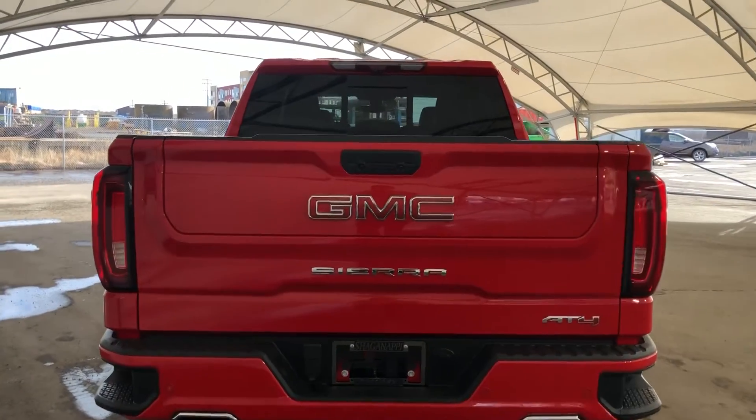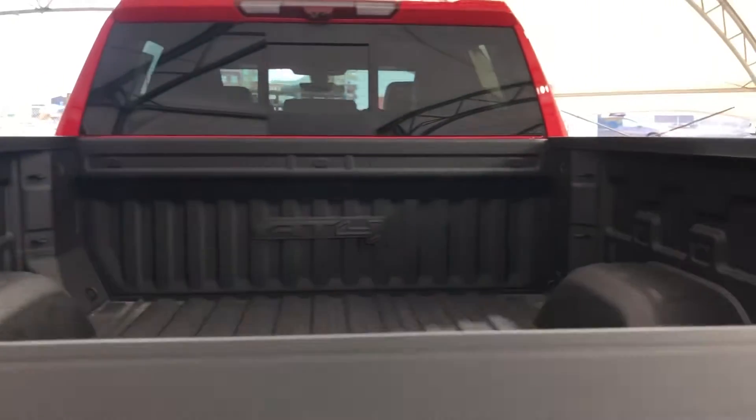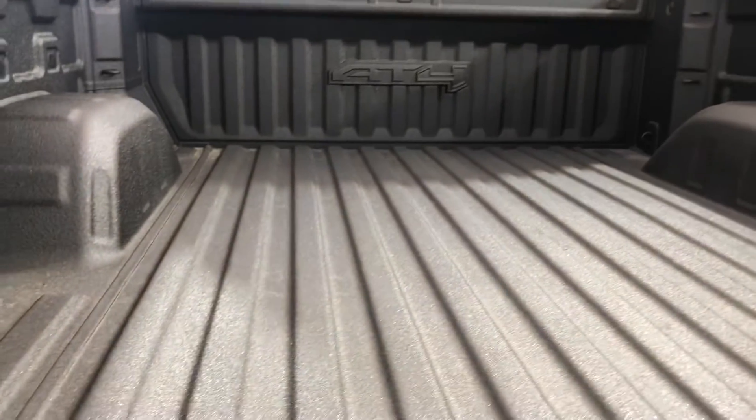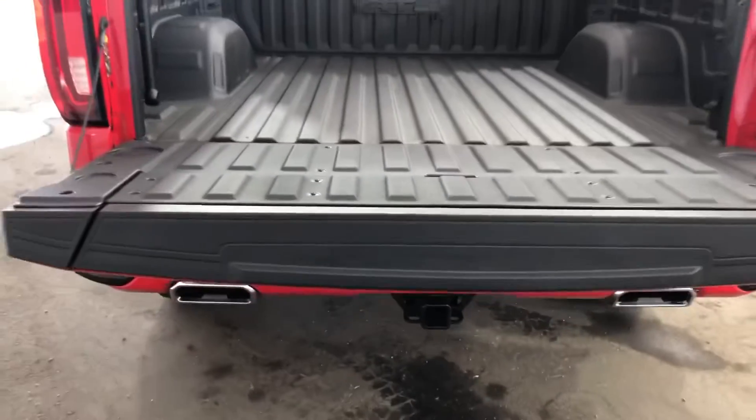Taking a look at the rear, you have the GMC Multi-Pro tailgate with lift assist. You have an AT4 branded spray bed liner bed, cargo LED light, and the handle which goes with the assist step in the Multi-Pro tailgate.